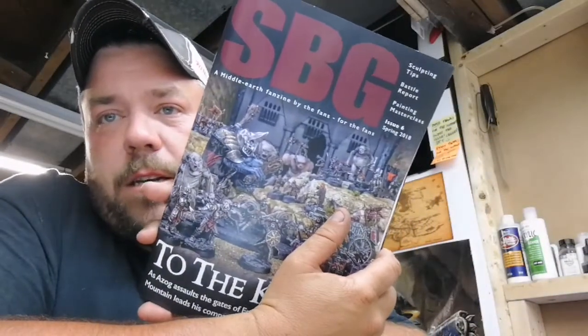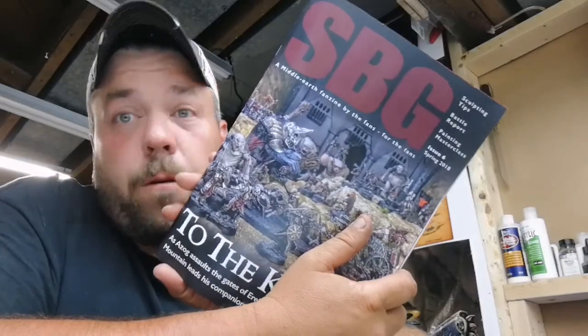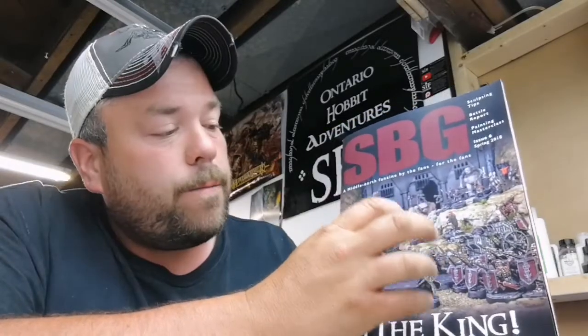If you haven't gone and checked them out, check them out — SBG Magazine. They are absolutely fantastic, a must-have in this hobby. It's important that we support these guys because the caliber of what they're producing, in my opinion, is the kind of stuff that should be keeping GW honest — showing them the level of interest and life still in this game. SBG Magazine, thank you very much. Completely excited that I got my hands on it a little early as far as Canadians are concerned. We will definitely get that review up as soon as possible.